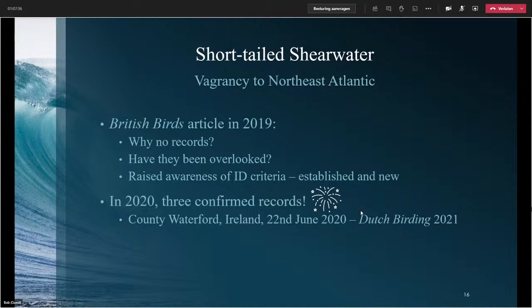This is the story of how it unfolded. The first bird identified in the Northeast Atlantic was at County Waterford, Ireland, found in June 2020. I'm not going to say too much about it because there's a Dutch Birding article coming out and I don't want to spoil it all. But there's a bit of a story behind it.